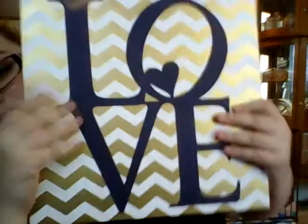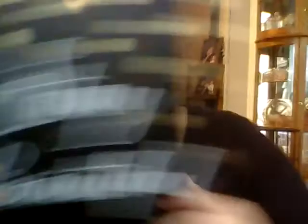And then I got this one which just says Love — I think that's super cute. And then I just got one more. There were like four or five different designs but I just got these three. This one says Stay Beautiful — I thought it was really cute.